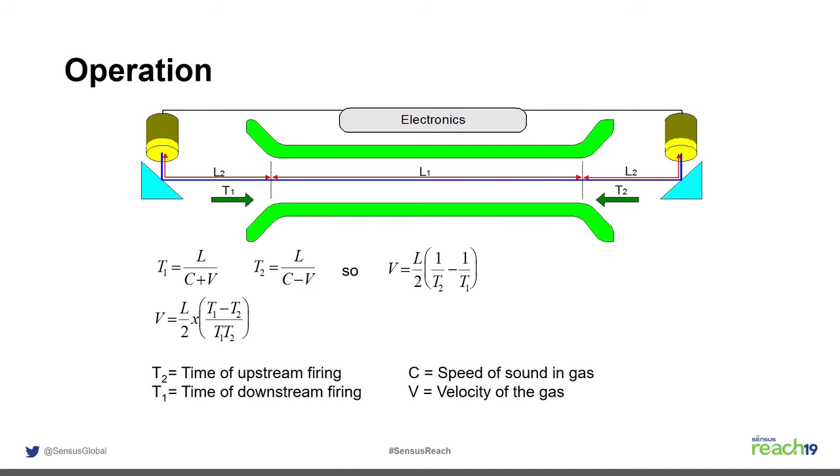In traditional Sonics meters, the signal bounces down the flow tube to the receiving transducer, which then sends its own signal back upstream. The speed of sound cancels out of the equation. The velocity is essentially the length between the transducer faces divided by the difference in upstream and downstream transit times — a simple equation, though significant engineering happens in the background to achieve it.